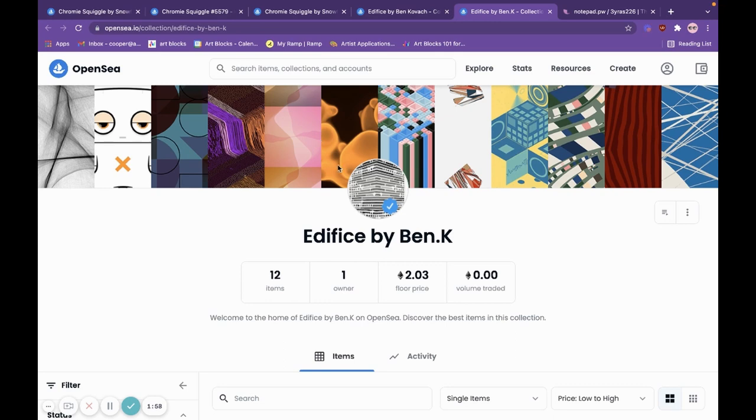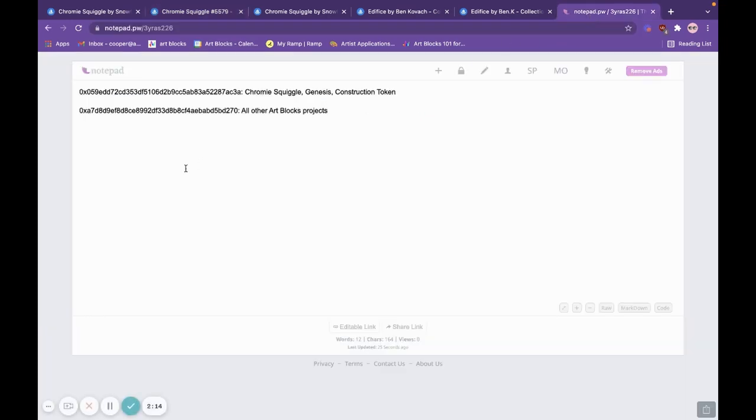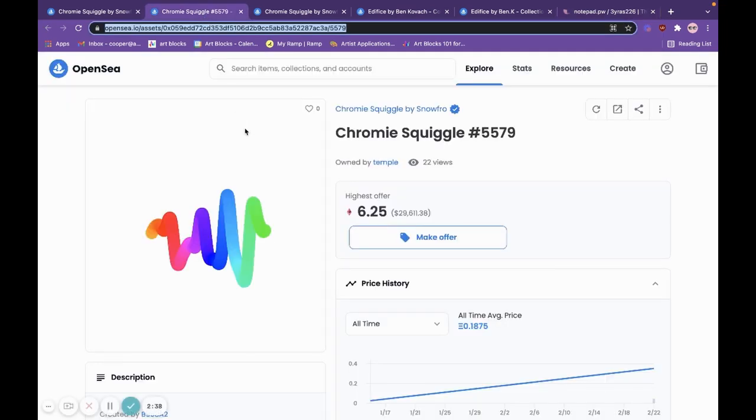The way that you can quickly tell with any token, even when it's not yet rendered on OpenSea, is using the contract address in the appropriate part of the token URL. Art Blocks uses two contract addresses. There's this one, which ends in AC3A — that's the contract address for Chromie Squiggle, Genesis, and Construction Token. You can see with this authentic Chromie Squiggle, the last four digits are indeed AC3A.